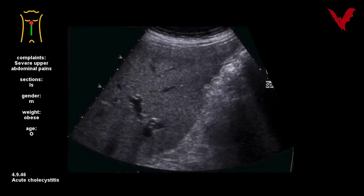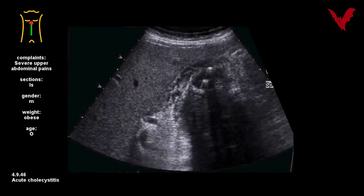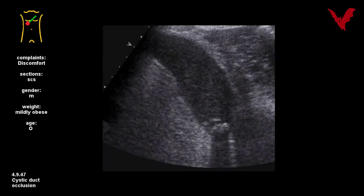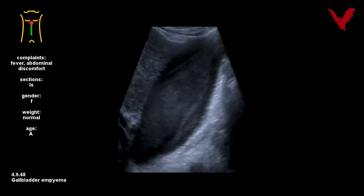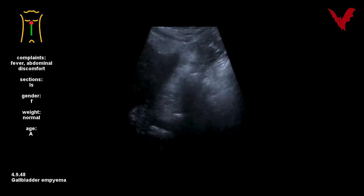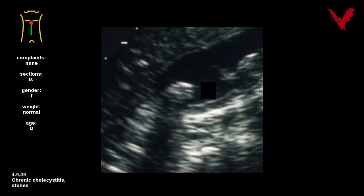Stigmata of an acute cholecystitis were displayed in number forty-six. Please note the normal right flexure in number forty-seven. Once more, a stone-caused acute cholecystitis is documented. This hydropically enlarged gallbladder in number forty-eight bears signs of inflammation as well. In number forty-eight, chronic inflammation and stones have given reason to wall thickening.